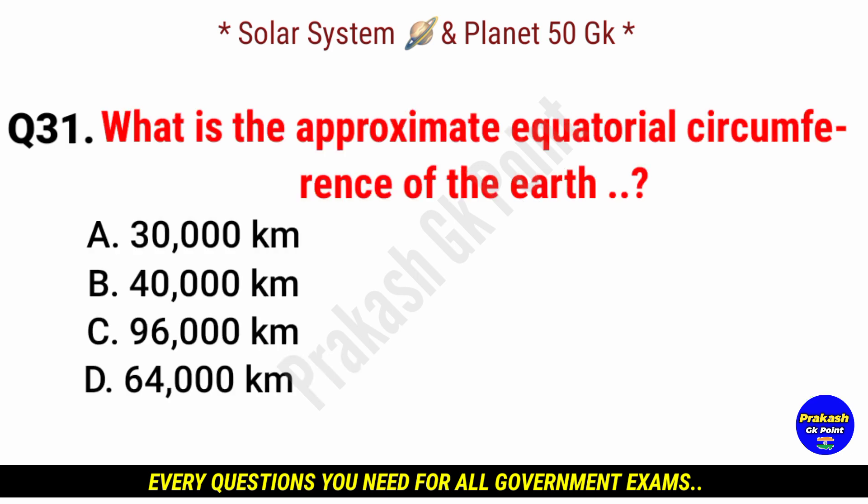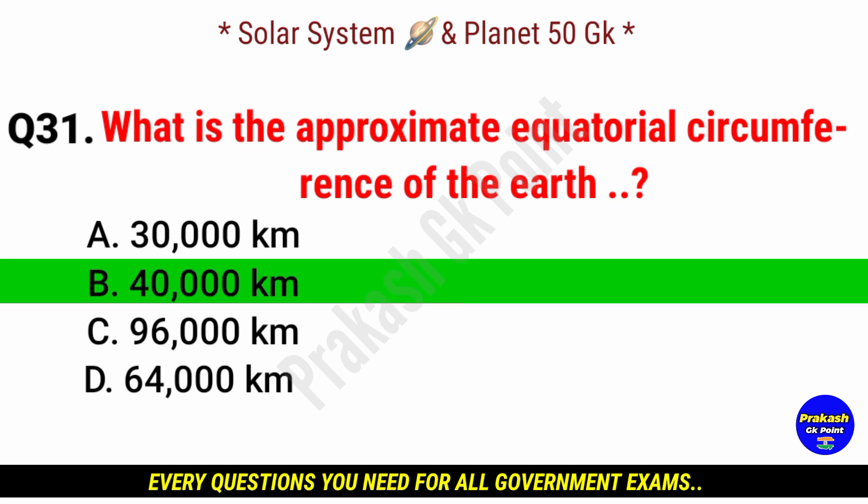What is the approximate equatorial circumference of the Earth? Answer: option B, 40,000 kilometers.